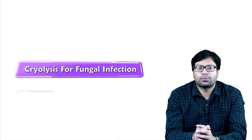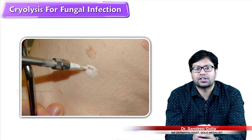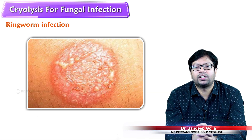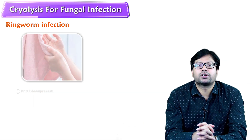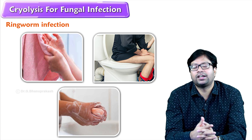Hello friends, today I am going to demonstrate Sanvi's innovative processor cryolysis for fungal infection. Ringworm infection is a highly contagious infection — we get it from others by sharing towels, toilets, or soaps. This is how we get this fungal infection.